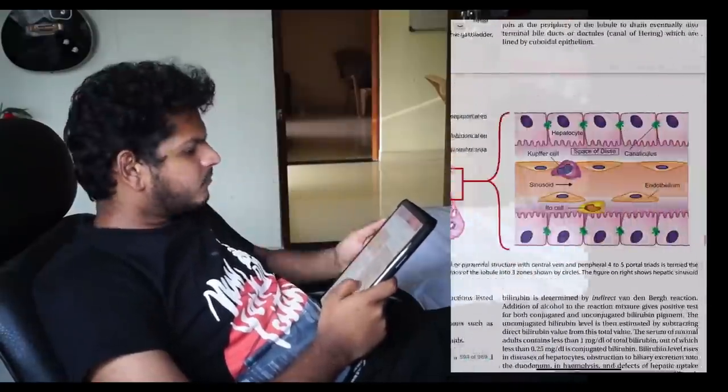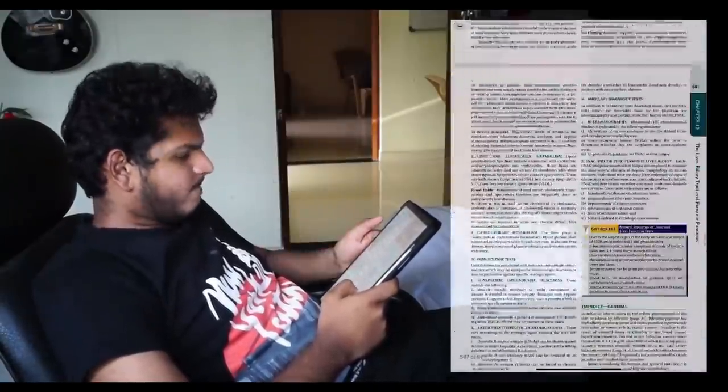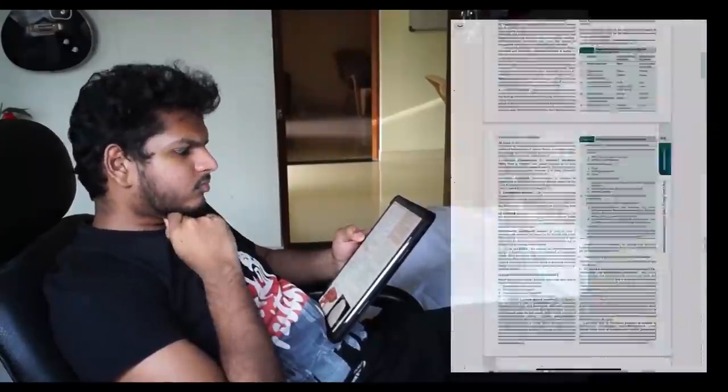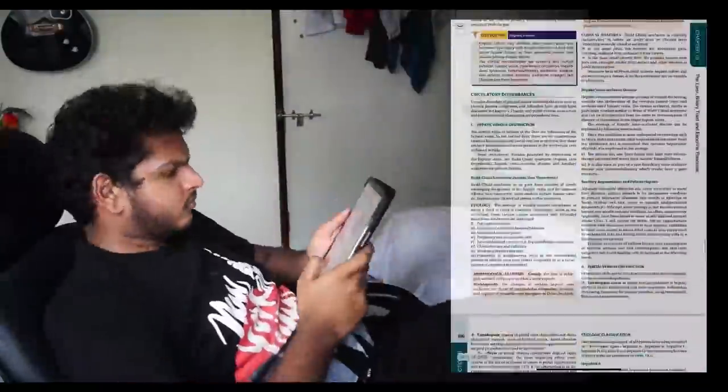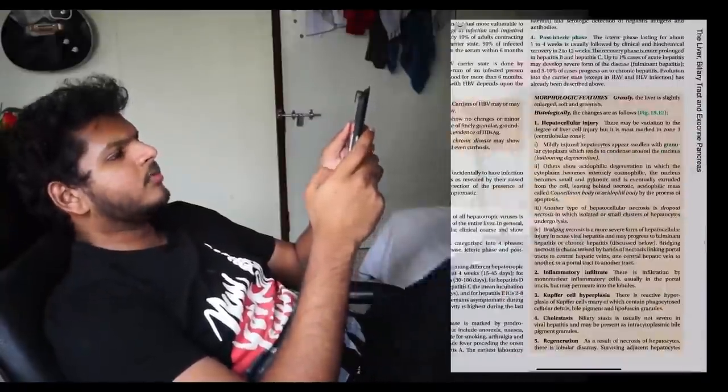Ten more to go — we are at liver currently. Moving on to liver pathology, we encounter a lot of different conditions: hepatitis, cirrhosis, liver failure, hepatocellular carcinoma, cholelithiasis, cholangitis, etc.